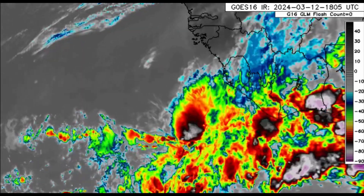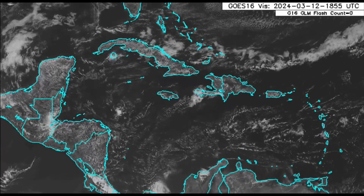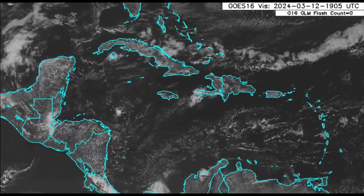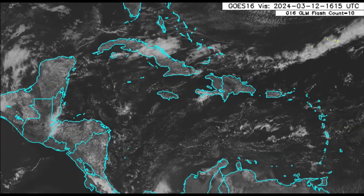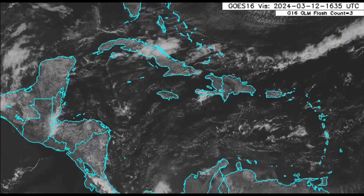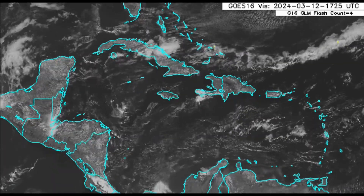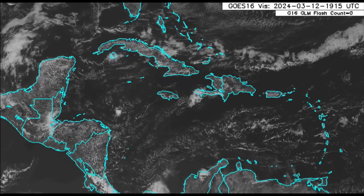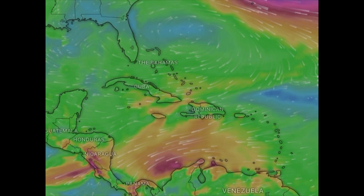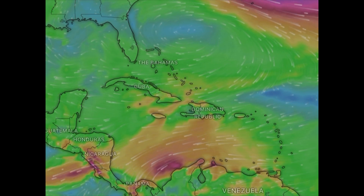Looking at the Caribbean, it's been a pretty sunny day for most of us, maybe with a few passing showers, and that's likely to be the story as we head through the rest of today. Even though it's been pretty much on the quiet side in terms of rainfall activity, it hasn't been so quiet with the winds.